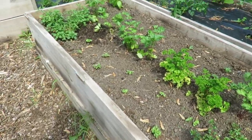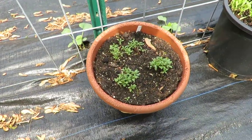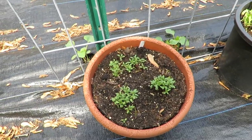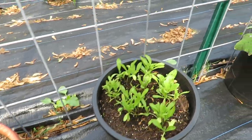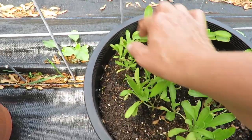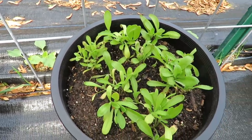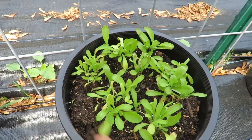I've never had my herbs all in one place before. This is hyssop. And this one — I lost my tag — we'll see what this one is.